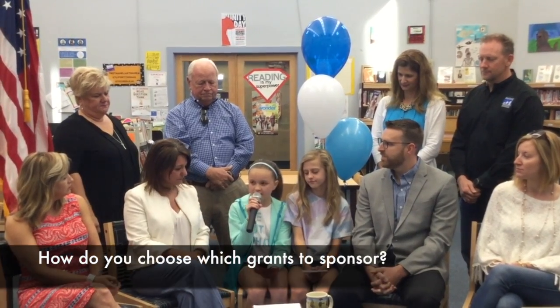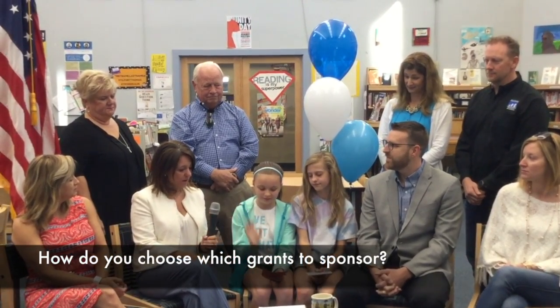We know that you sponsor grants for teachers. How do you choose which grants to sponsor for support? So every year, any teacher in any of the schools can request a grant to be awarded. There's a team of people from the Foundation that reviews them. And what we try to do is award as many as possible. We work really closely with the principals and the superintendents of the district to make sure that we can use all the money that's available to award as many grants as possible.